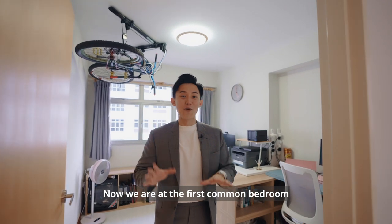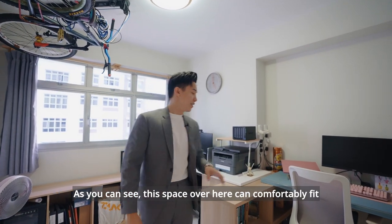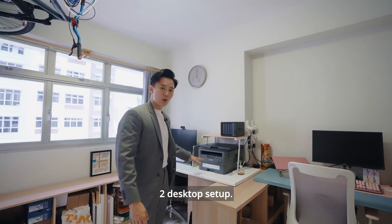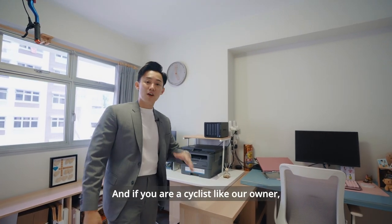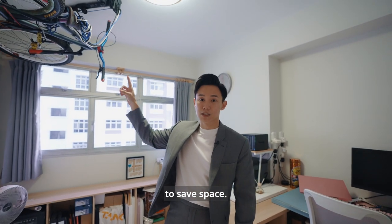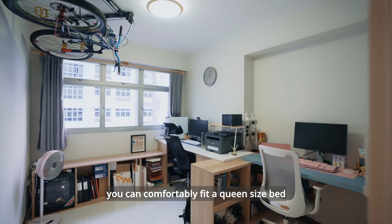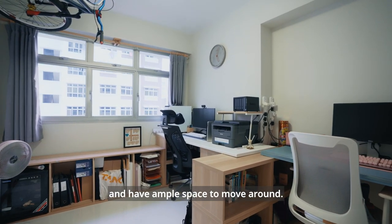Now we are at the first common bedroom where the owners are currently using this as their workstation. As you can see, this space can comfortably fit two desktop setups. And if you are a cyclist like our owner, you can consider keeping your bike above to save space. Not to mention, in this room you can comfortably fit a queen-sized bed and have ample space to move around.